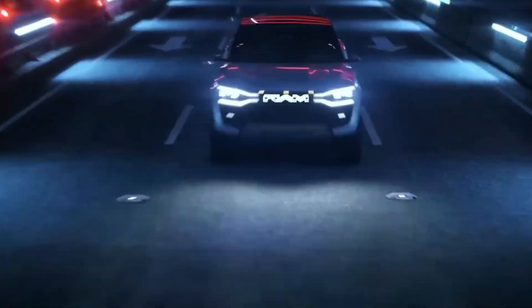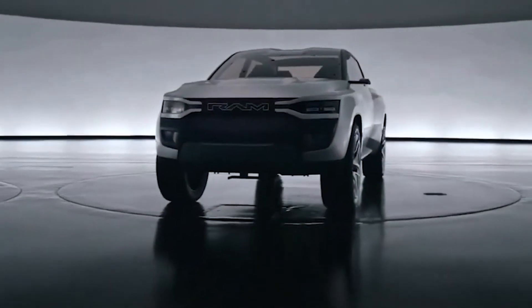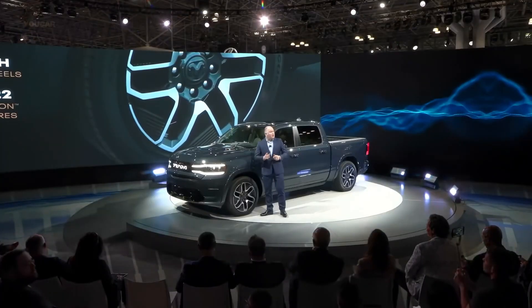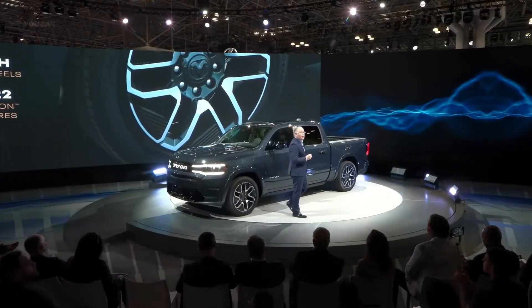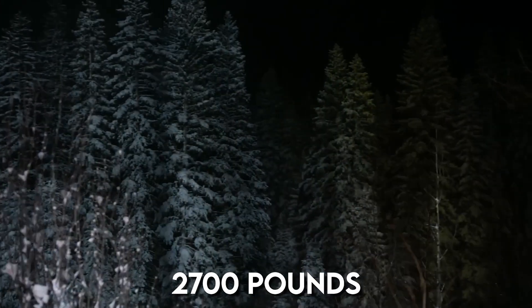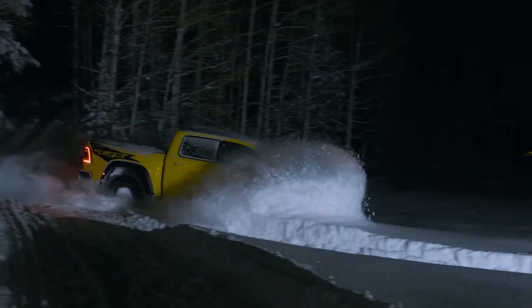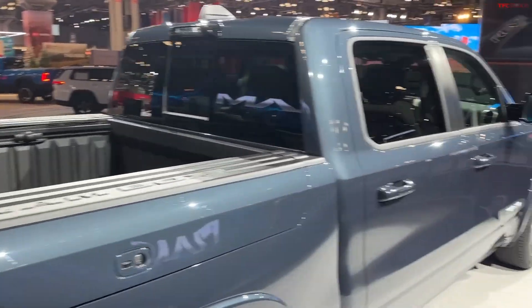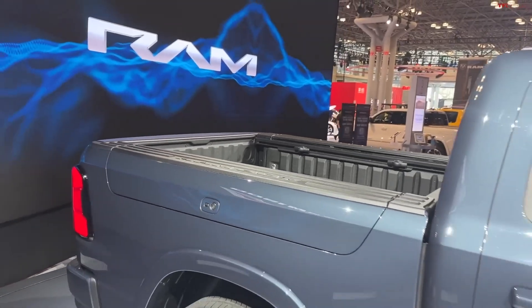Ram says acceleration to 60mph will be about the 4.4-second mark. The Ram 1500 EV will deliver four-wheel steering for more precise turning outdoors or in parking lots. Ram says the 1500 Rev will include a towing capacity of up to 14,000 pounds and a cargo capacity of 2,700 pounds. That is for the more diminutive battery pack choice, and due to an increase in curb weight, the bigger battery version will likely tow less.